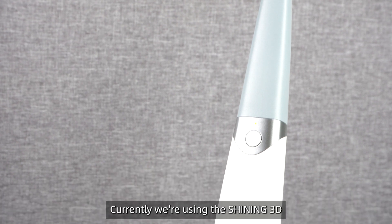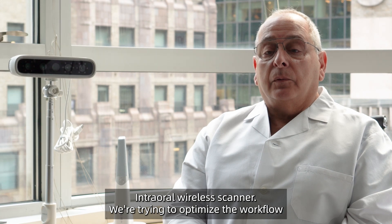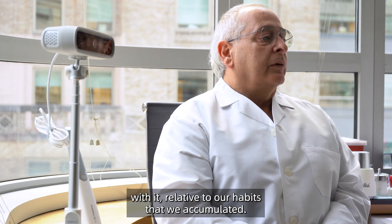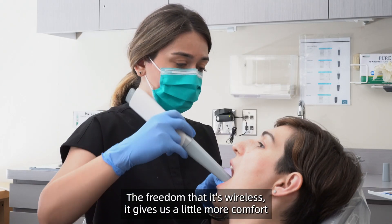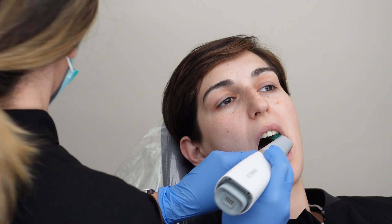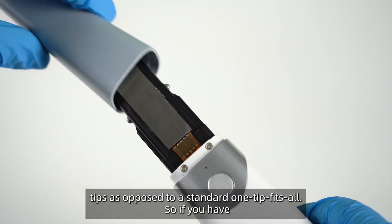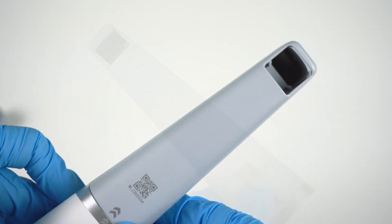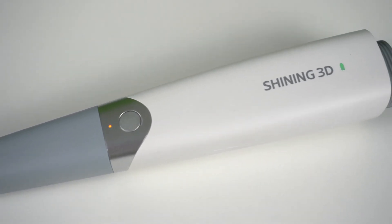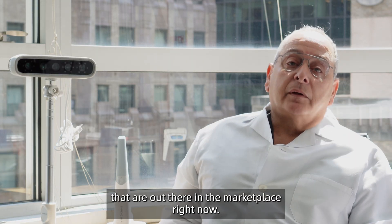Currently we're using the Shining 3D intraoral wireless scanner and we're trying to optimize the workflow with it relative to our habits. The freedom of it being wireless gives us a little more comfort level when we're using it. The ability to have different sized tips, as opposed to a standard one-tip-fits-all, is helpful — for someone with a small mouth or in pediatrics where you need a small tip. The scanner itself is highly valuable compared to other options in the marketplace right now.